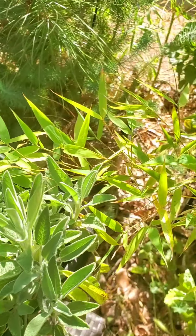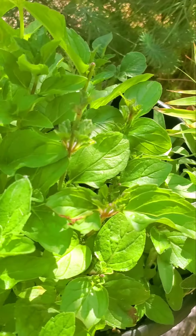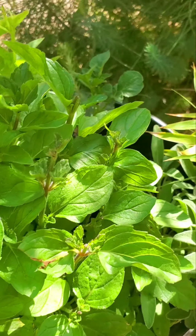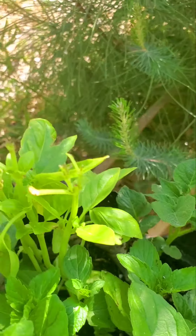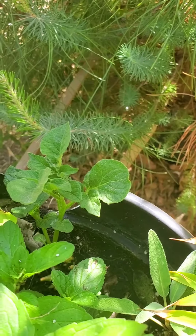Next to it I have some basil, and behind it I have a little bit of sage right there. And this is mint, and this is again basil, and that's another piece of potato.